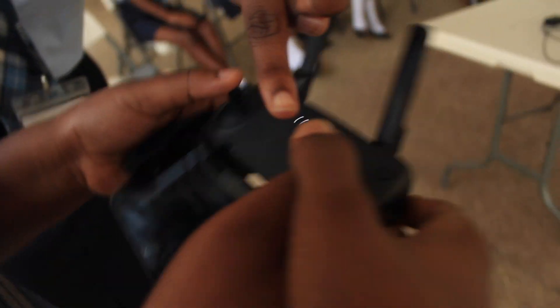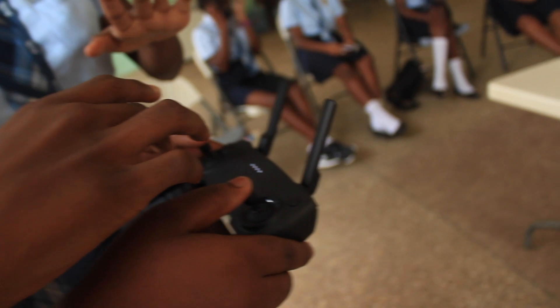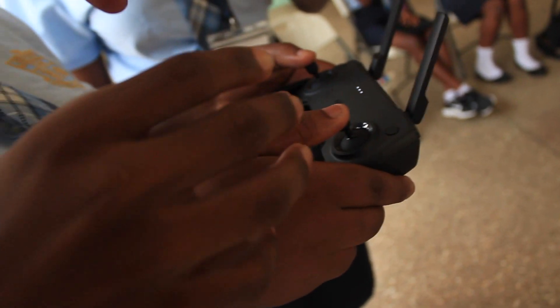Makerspaces involve many different things — electronics, robotics, woodworking, sewing, laser cutting, programming, or some combination of all of those. That's where the innovation comes in.